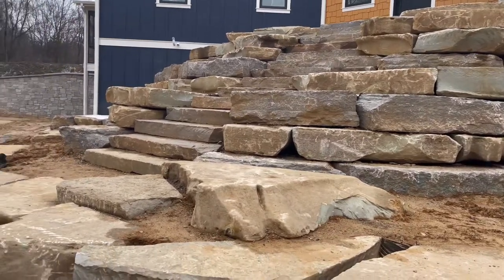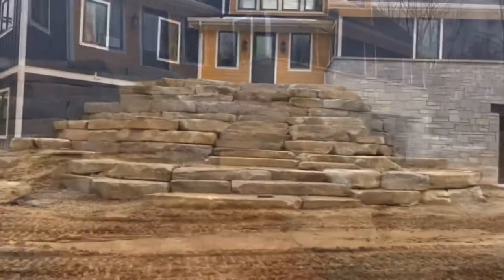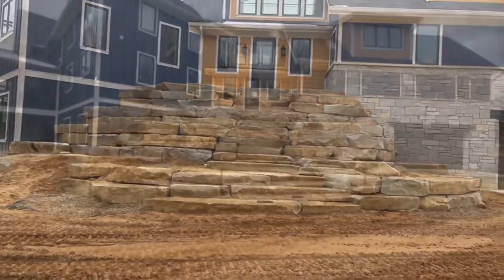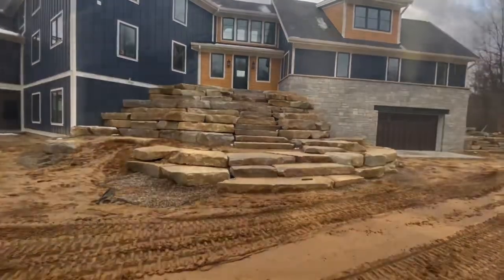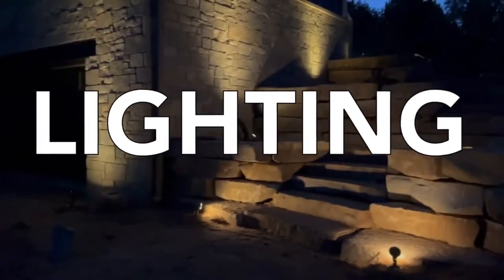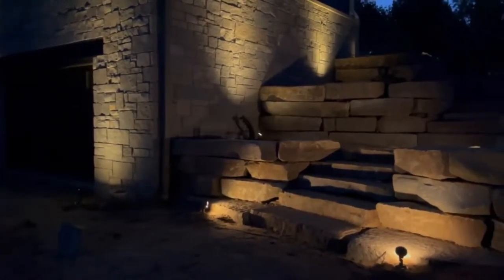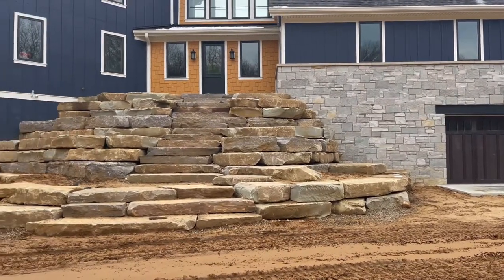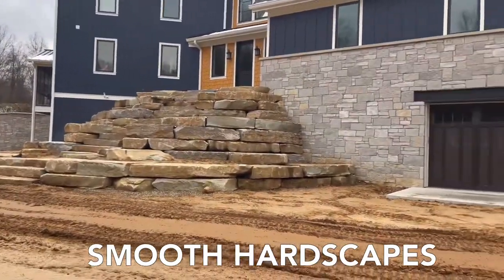Outcropping stones have a timeless natural look that can be enhanced in many ways. A few of our favorites include contrasting the stone with pops of green and colorful landscaping, or adding lighting to the space which highlights the various edges and ridgelines of the stone. We also love pairing outcropping stones with patios and pavers that contrast the natural and unsmooth edges of the stone.